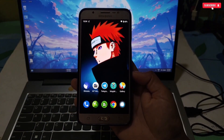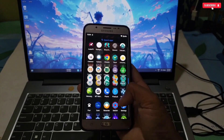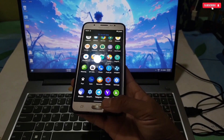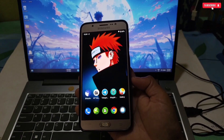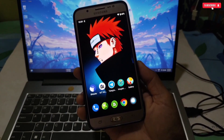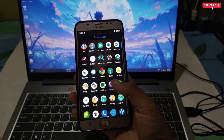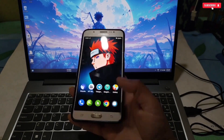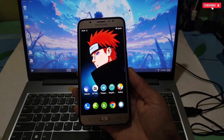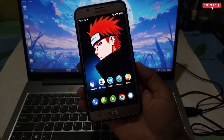Many people ask me: what can I do if I root my phone? Like how to increase FPS and gaming performance, how to unlock max FPS and graphics, and some have also asked for the best gaming Magisk module and root applications. They don't know what to do after rooting and look confused, but after this video all your confusion will be cleared.